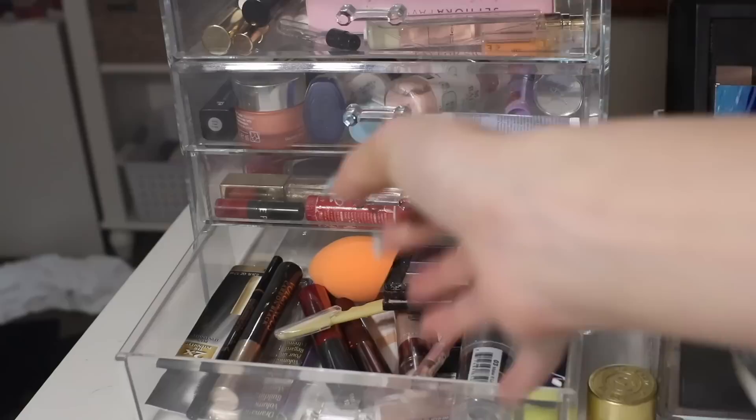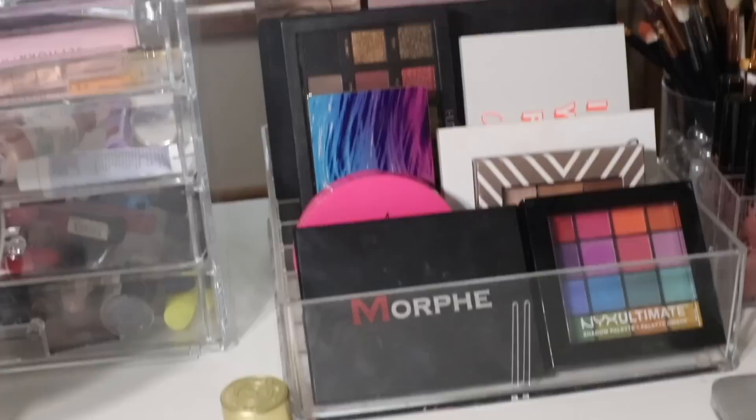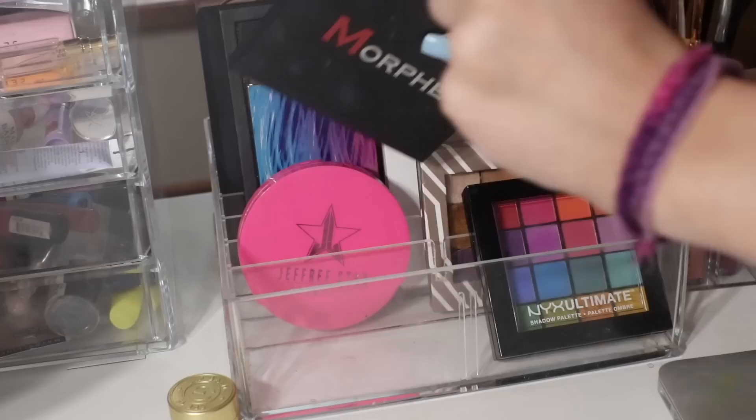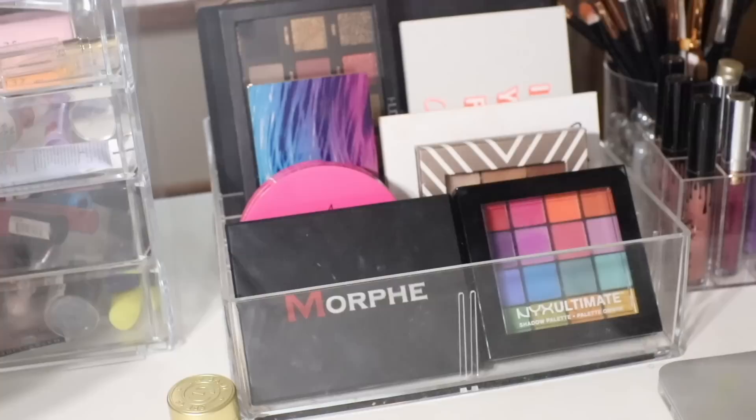Down here is just a little drawer filled with things I haven't opened yet. Sometimes companies send them to me, and sometimes I buy them myself. Then right here I have this palette organizer from ByAllegory — it had a little divider but you can take it out. In the front I have two colorful palettes: the Morphe 12P, which is actually one of my favorites, and the NYX Ultimate Palette.